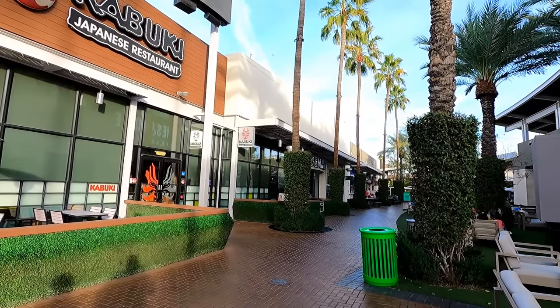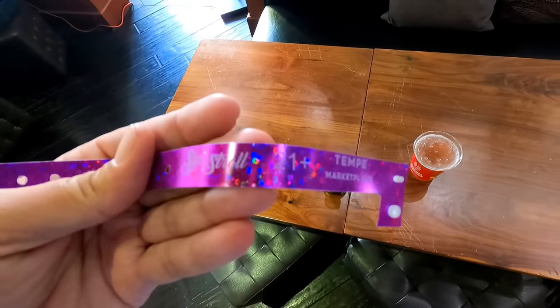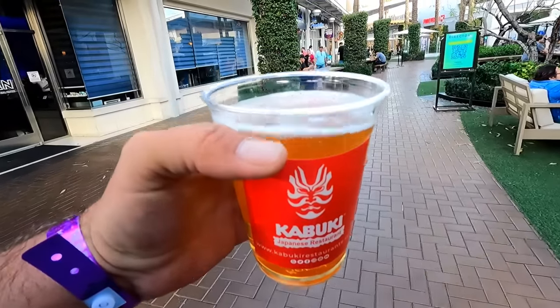So I popped over into this Kabuki Japanese restaurant, and along with your drink you get this nifty purple glitter bracelet. And then I went off for a stroll with my ice cold Sapporo.